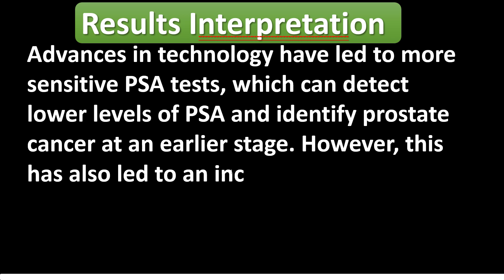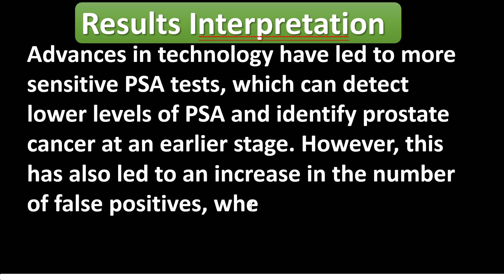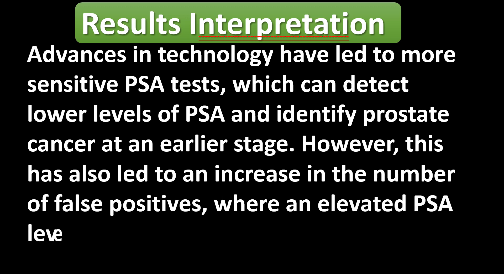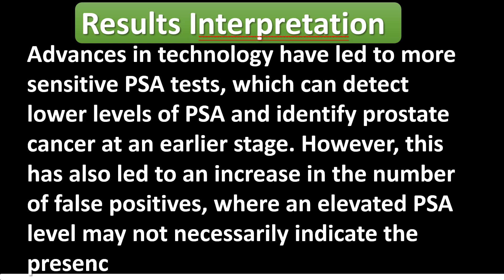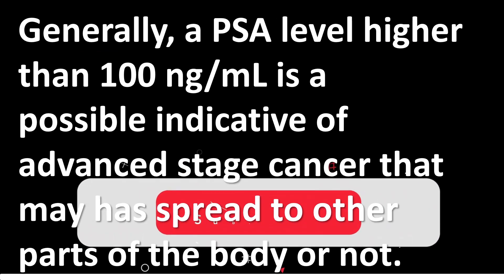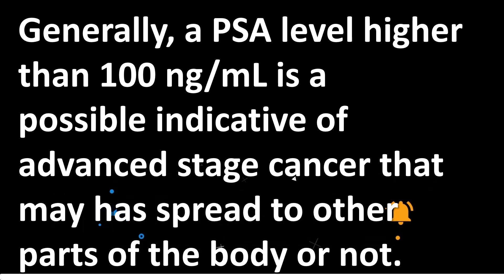Generally, a PSA level higher than 100 nanograms per milliliter is a possible indicator of advanced stage cancer that may have spread to other parts of the body.